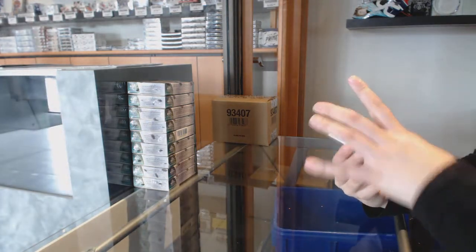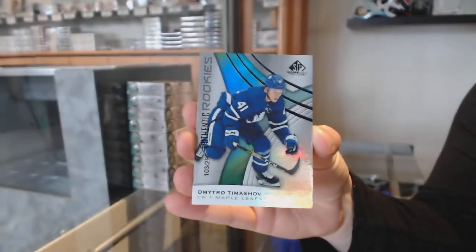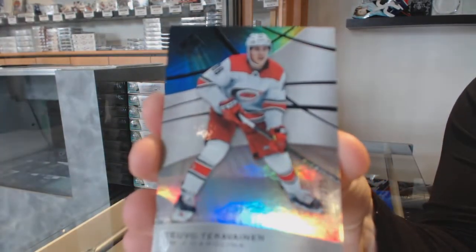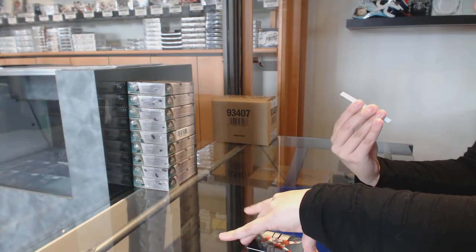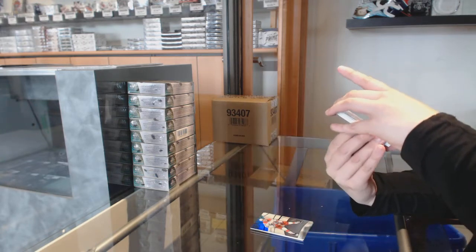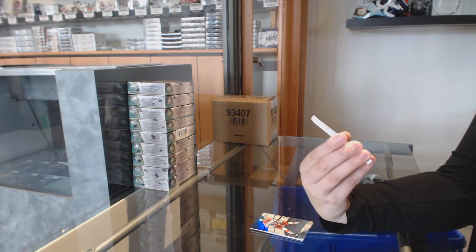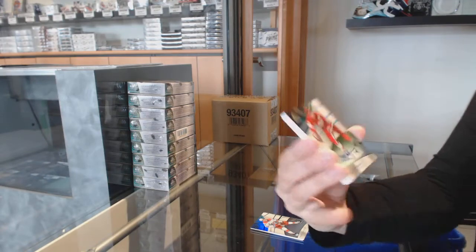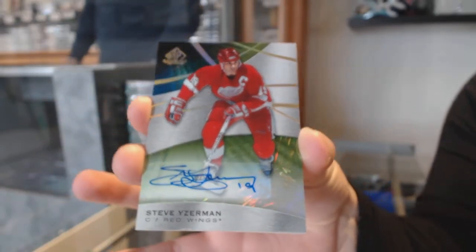We've got a rainbow rookie number 296 for the Toronto Maple Leafs, Dimitri Timoshev. Rainbow number 275 for the Hurricanes, Tevo Terevinen. Wow, we are just starting off with a massive hit. We've got a base auto one-of-one for the Detroit Red Wings, Steve Yzerman.